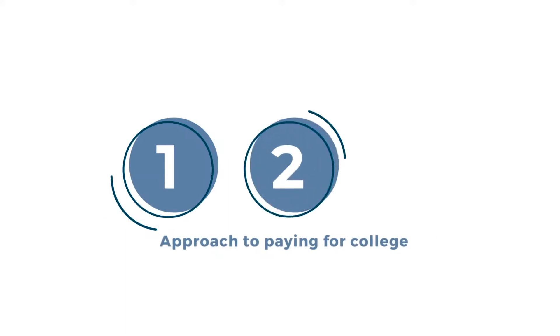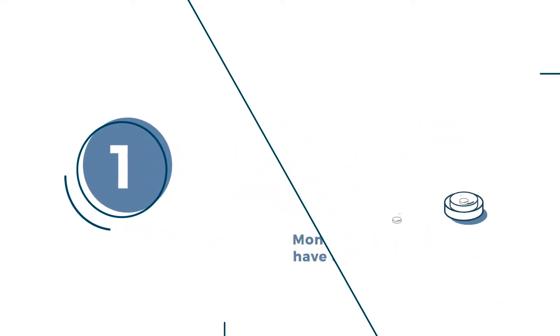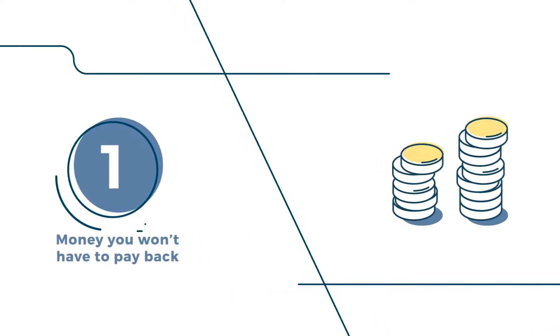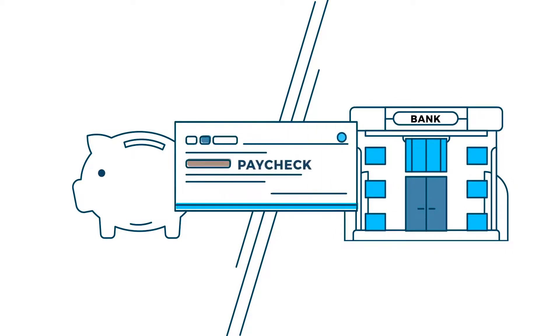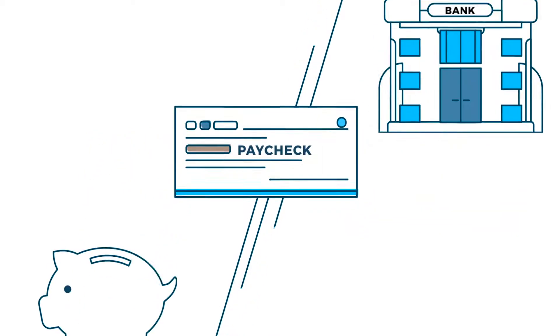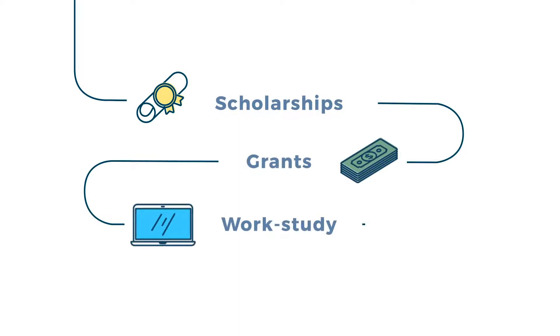That's why we support Sallie Mae's 1-2-3 approach for paying for college. First, start with money you won't have to repay. Begin with money that's been set aside in a simple savings account or dedicated college savings account, as well as any current income you can use. Then include scholarships, grants, and work-study. You'll want to find as much as you can.